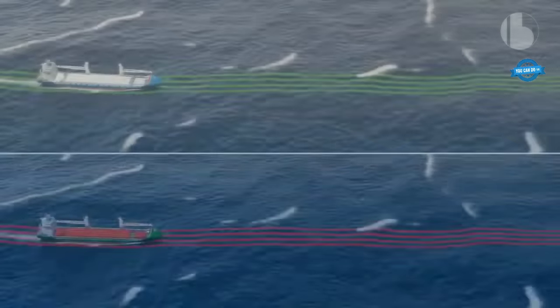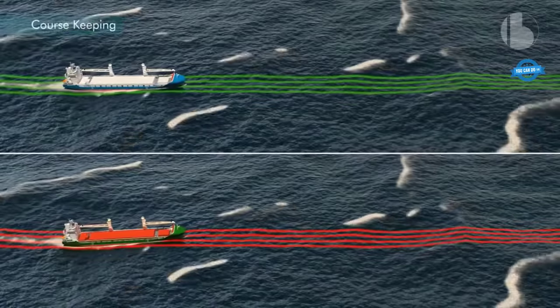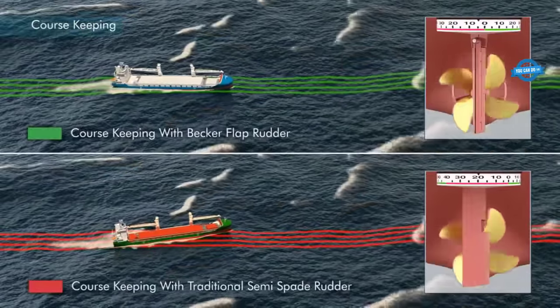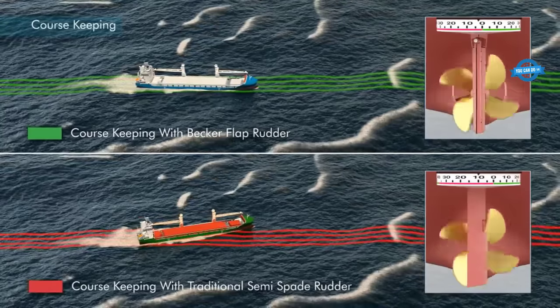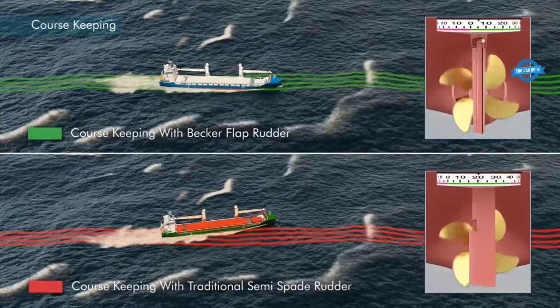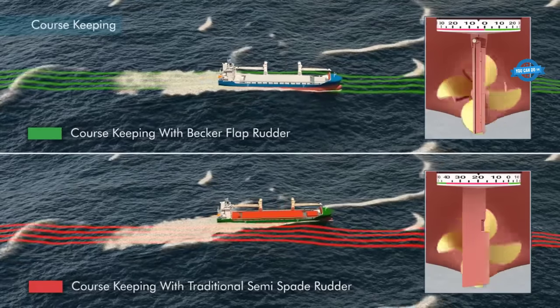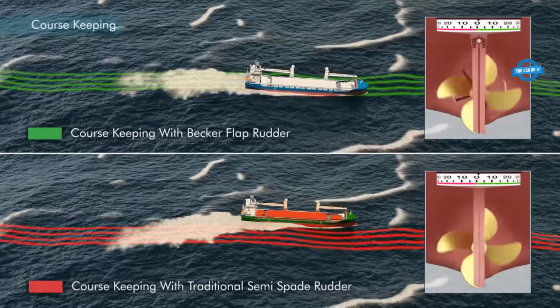For course keeping, the Becker flap rudder is also useful for maintaining a course. The flap can be adjusted to provide the necessary force to keep the ship on track, even in adverse weather conditions. This makes it easier for the captain to maintain a steady course and ensure that the ship stays on track.